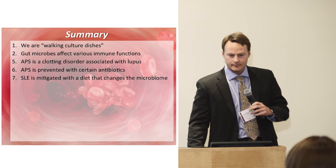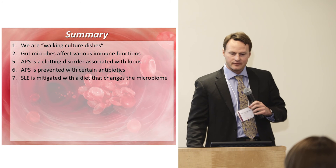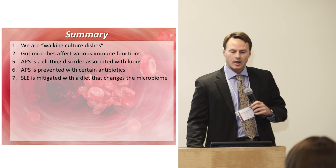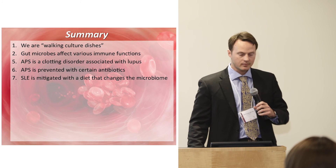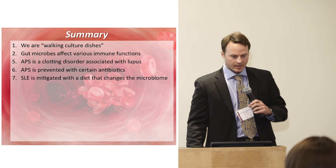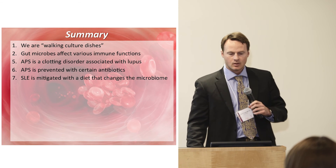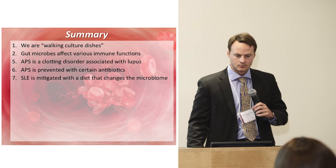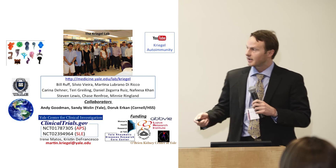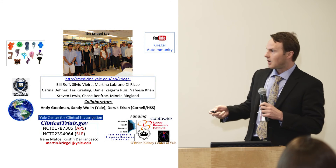In summary: we are walking culture dishes; gut microbes affect various immune functions; antiphospholipid syndrome is a clotting autoimmune disorder associated frequently with lupus; APS is prevented with certain antibiotics, at least in the animal model; and lupus is mitigated with a diet that changes the microbiome. I want to thank the members of my team — I named everyone as I went along.